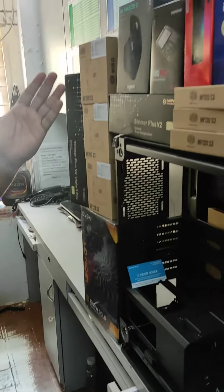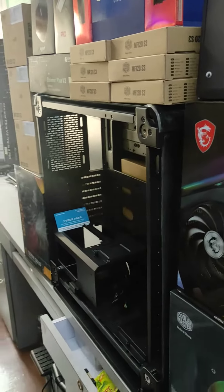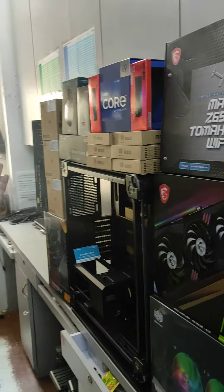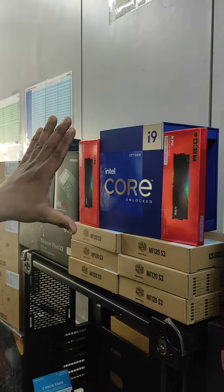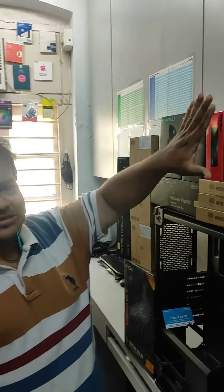Welcome friends, welcome to iTech Park. We are making a gaming PC build for you, sharing the configs and showing all the details in this video. What we have selected is an i9-12900K, which is one of the most powerful processors to date.